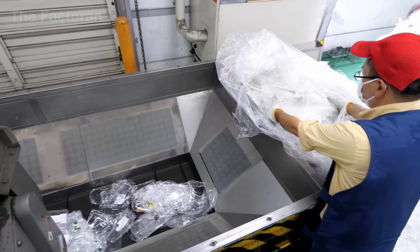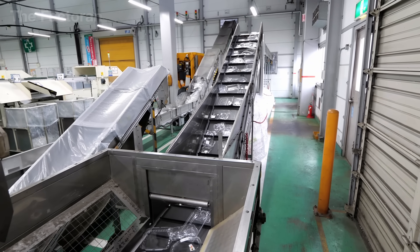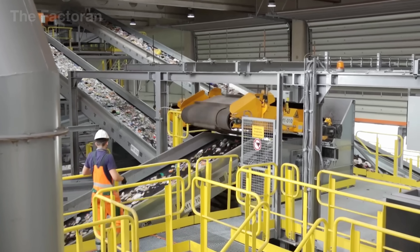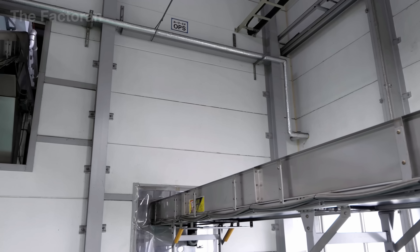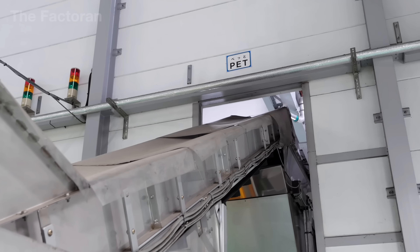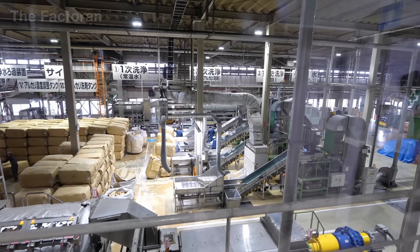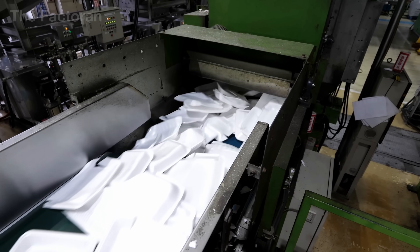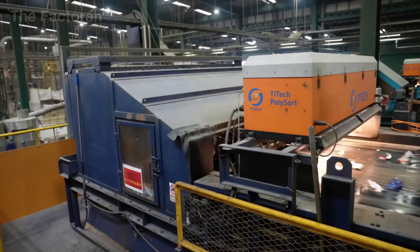Once the sorted containers are gathered, they move directly into the shredding stage — a crucial step that not only reduces their size, but also ensures deep cleaning. Fed by conveyor belts into the grinder, dozens of sharp steel blades spin at high speed, filling the hall with a harsh metallic roar. In just seconds, rigid trays still smeared with grease and dried sauce are torn apart into countless fragments, each only about an inch across.